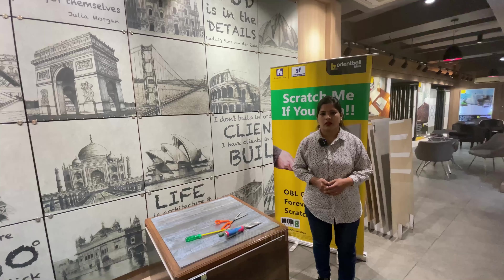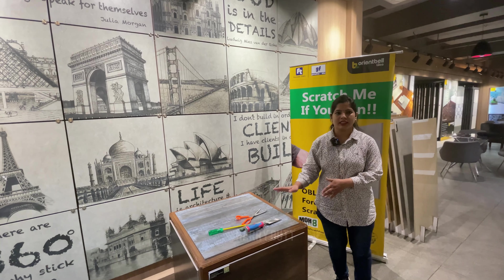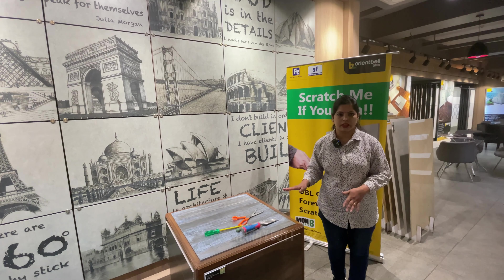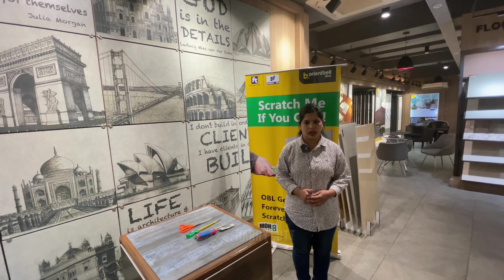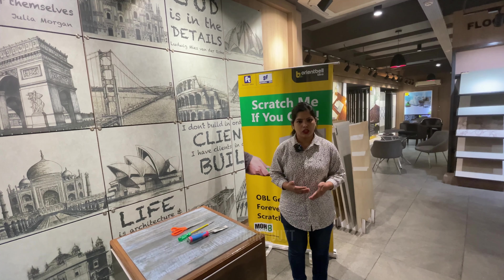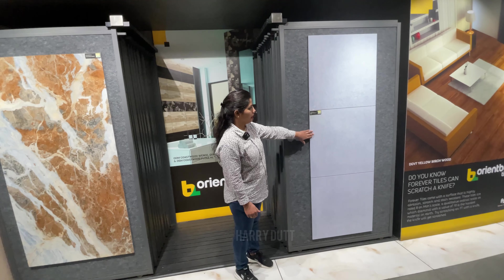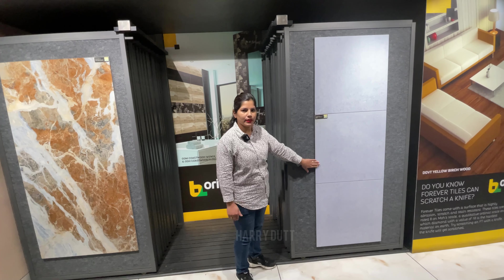Oh yes, I do not find anything — I don't think it will come out scratched. As we have given you a live demo of the tile, there are no scratches on it. You can also try it. This is a live demo — you can scratch it too. Our company's Signature Showroom is at Sector 7C, Madhya Marg, S.W. No. 6, 1st floor. In Forever Tiles there are other varieties which I will show you.